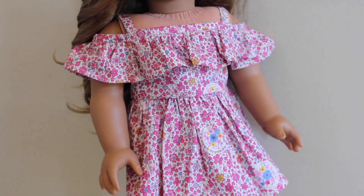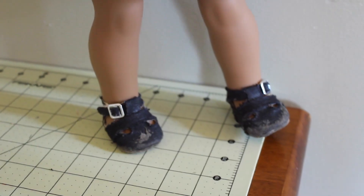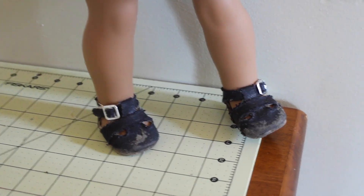She's wearing this dress from Buzz and B, and then she's wearing Kit's meet shoes, which are very dirty — I apologize for that.